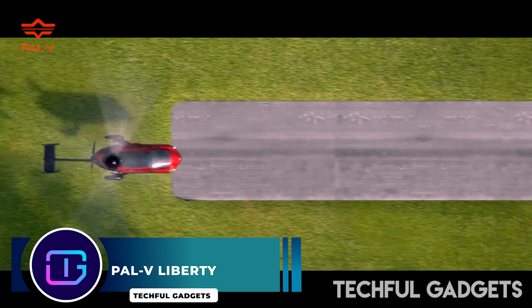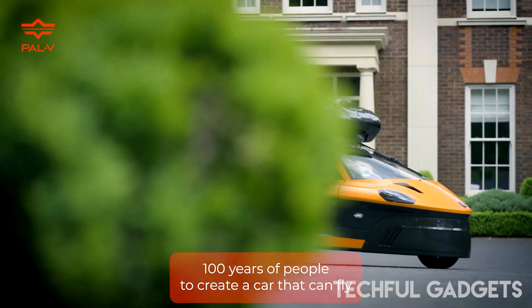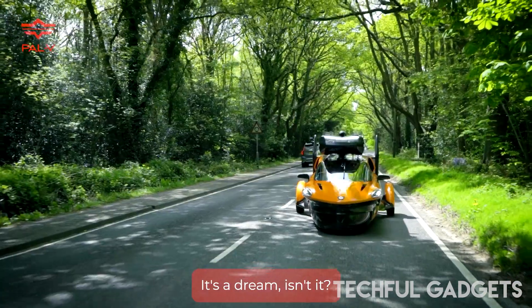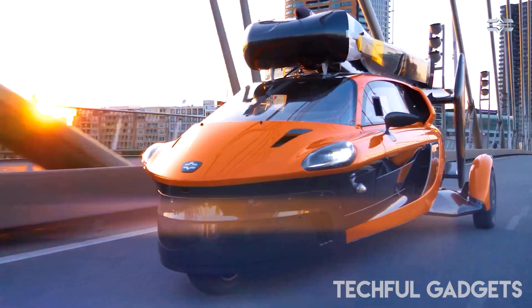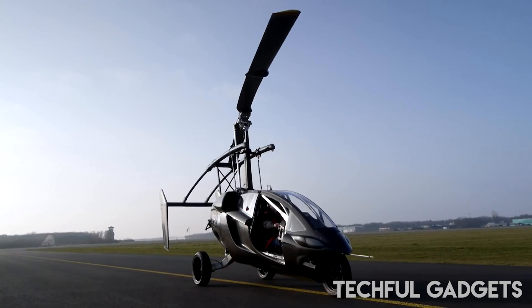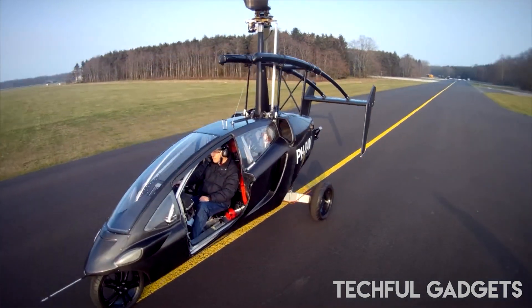Palve Liberty. The 2018 Geneva Motor Show is where the first-ever production-spec Palve Liberty flying car made its official public premiere. Currently working on the final certification process to make the Liberty road and sky legal, the UK-founded Dutch company describes the car-plane helicopter vehicle as a significant breakthrough in the evolution of flying cars. The certification procedure, according to Palve, will start following the conclusion of the Geneva Motor Show.